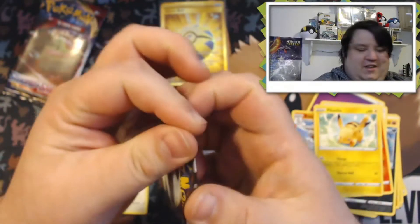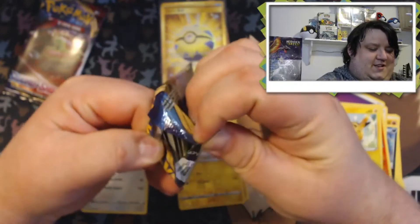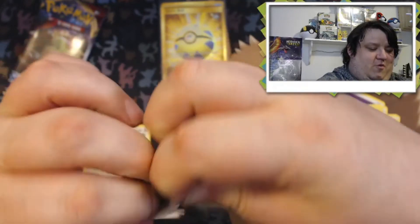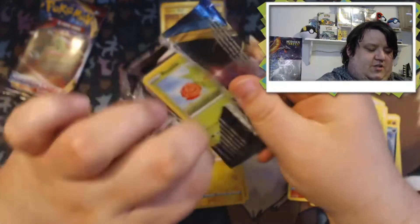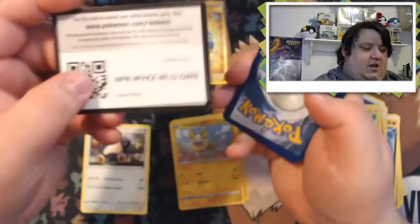Guys, I am so over the moon about that Quick Ball card — that is so insane to pull. Don't forget to like, comment, and subscribe. This is amazing; I wish I could like this video multiple times.